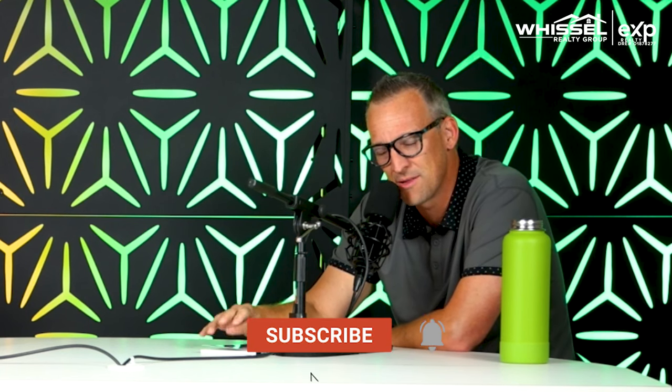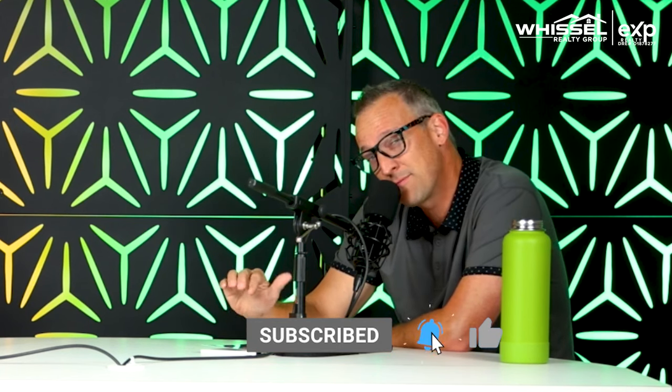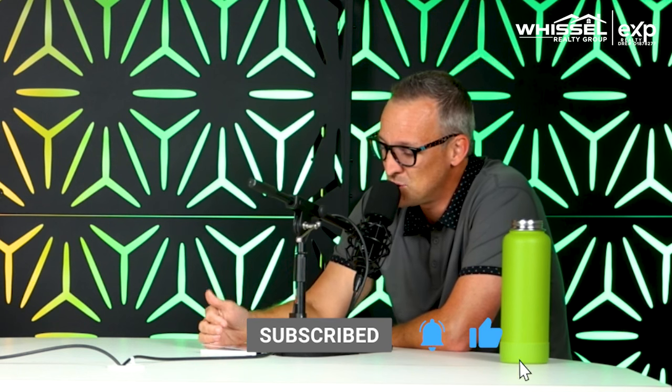Hopefully you guys got some value out of that. If you're watching on YouTube, hit the thumbs up button, throw questions in the comment section — Brian and I personally respond. Hit subscribe and the notification bell. If you're on a podcast platform, subscribe and hook us up with a review — those mean a lot to us and go a long way in the algorithms. Before we wrap, we finish with the whistle widget of the week — something that helps us save time, make more money, or just have a little more fun.